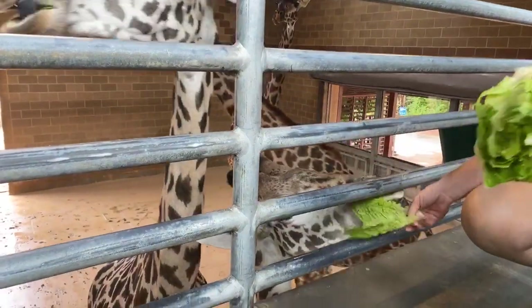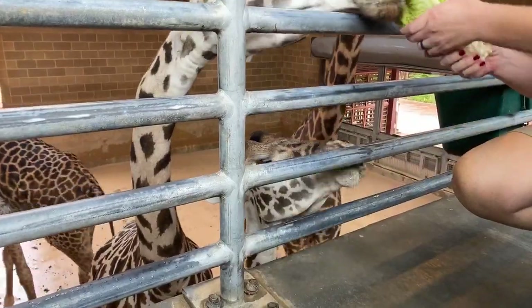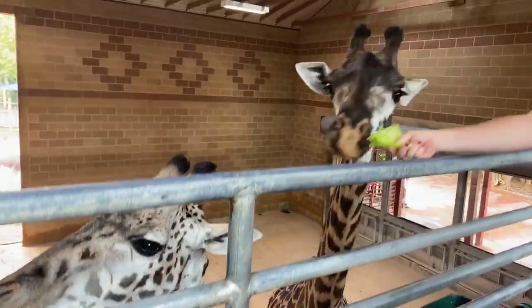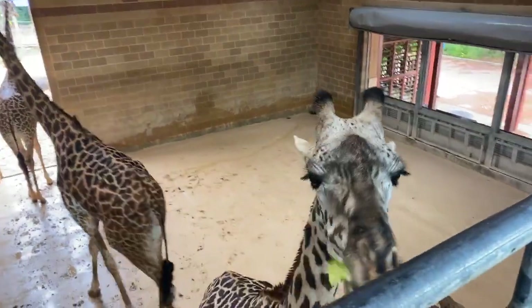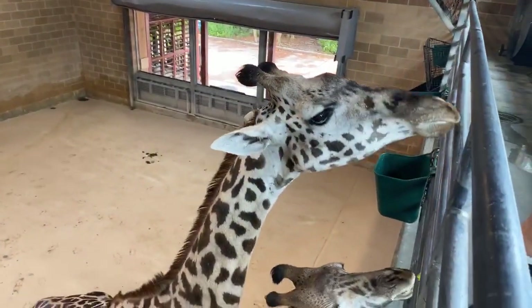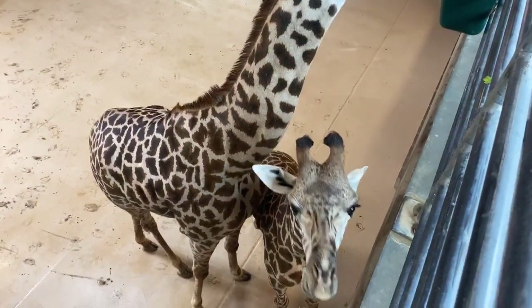You can see the difference between Solly, who has a very dark face, and Camille, who has a very light face. We like to joke that she's the blondest of the herd because she does have such a light coloration. Bobby seems to have inherited that from her as well — he is also a fairly light colored giraffe, especially in his face.